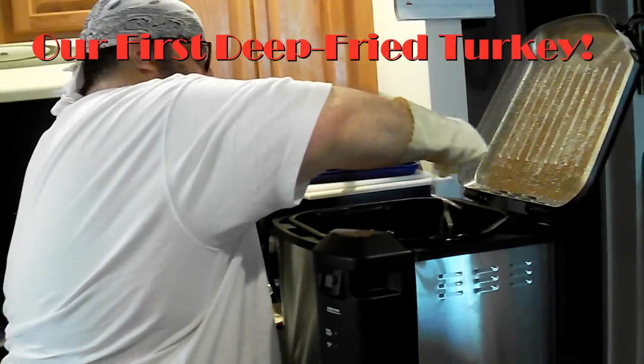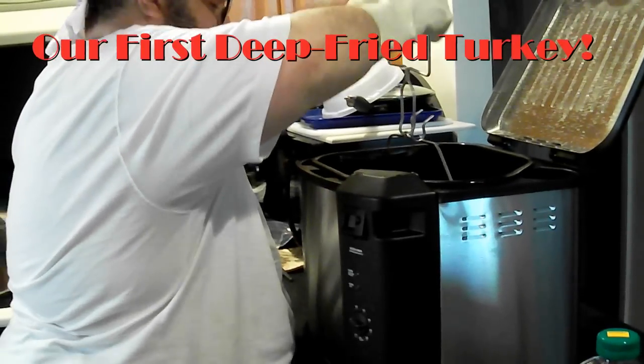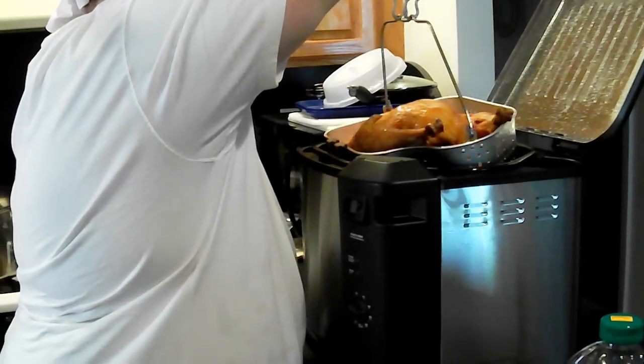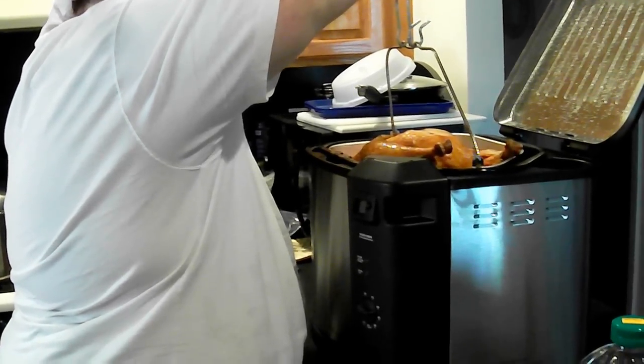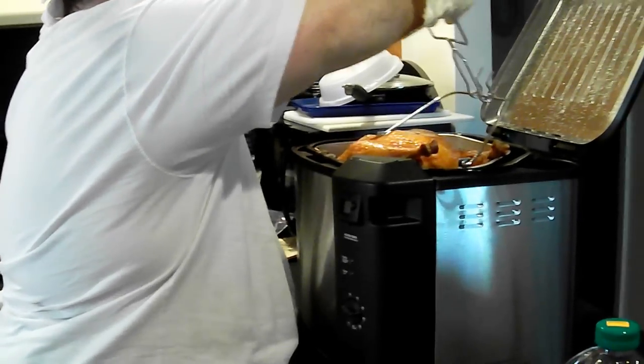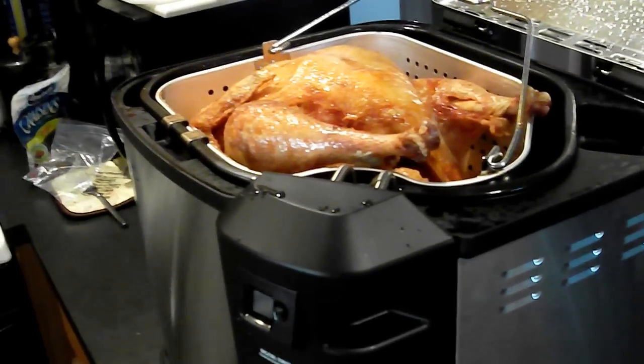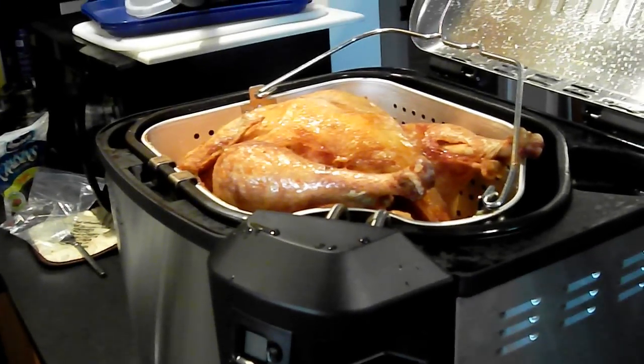We got our turkey lifter. Got our turkey hook. Holy crap, holy shit — I think it's cooked. It looks delicious. Look at this you guys — deep fried turkey. Yum yum.